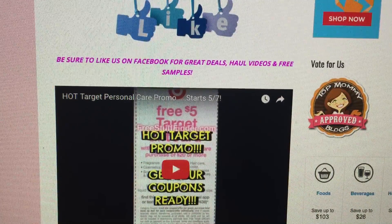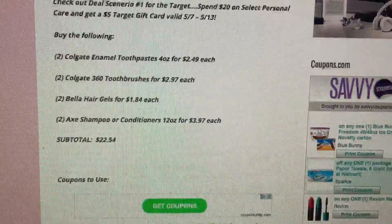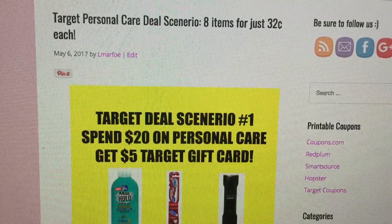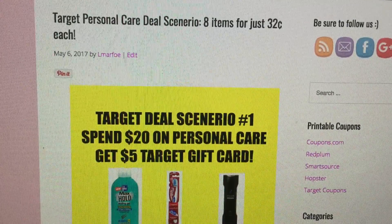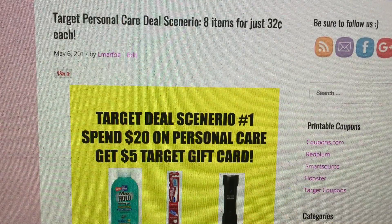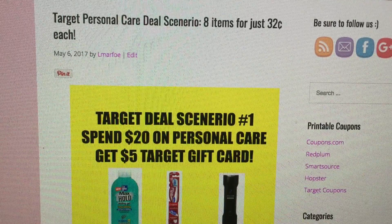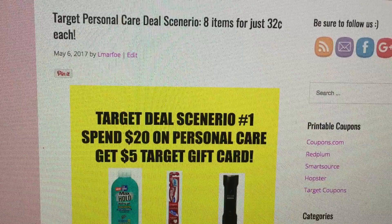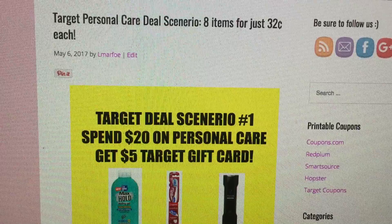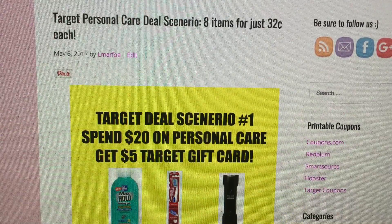I will link the Target promo video below so you can check out all the details to this really good promotion. This is just deal scenario number one — if you want to see more deal scenario videos for this Target deal starting the 7th, please click the like button, leave a comment, and I'll be happy to put more together. Thanks so much for watching, and get ready for Target!